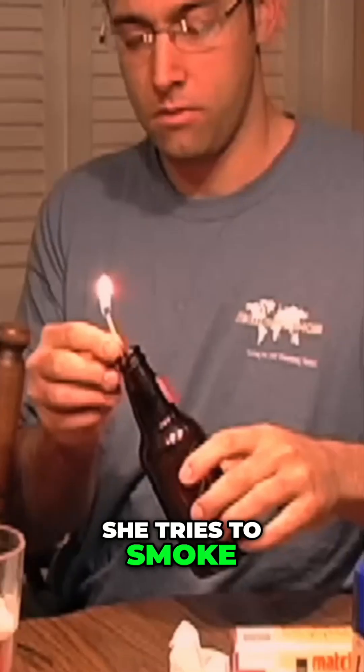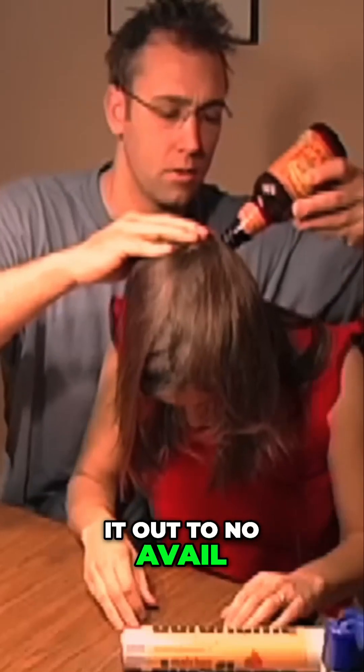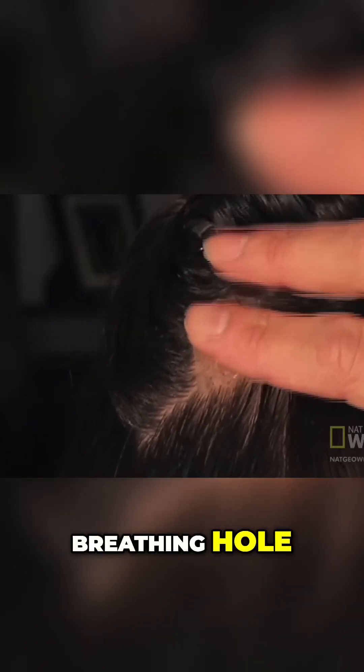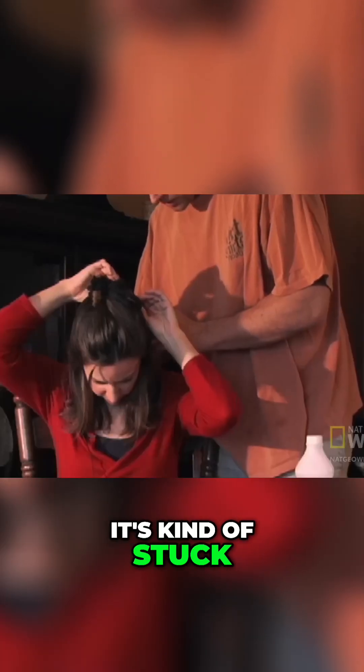First she tries to smoke it out, to no avail. Next, a high-tech medical remedy: tape over the larva's breathing hole, and the worm emerges.